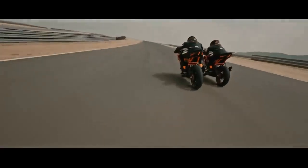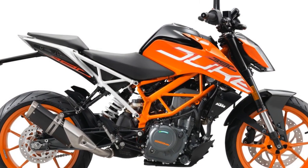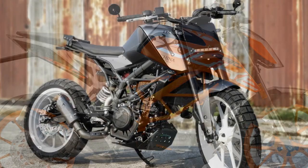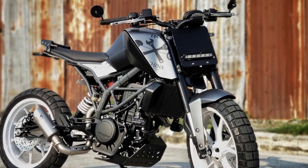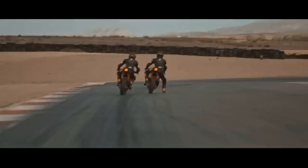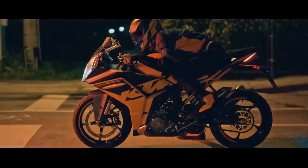Riders specifically note that the handling is excellent, the bike is light and agile, and easy to maneuver around corners. The suspension is firm but provides good feedback, and the brakes are powerful and effective. The bike is comfortable to ride even at highway speeds. If you are looking for a motorcycle with excellent handling and driving impressions, the KTM 390 Duke is a great option to consider.